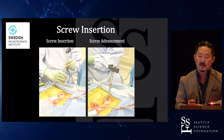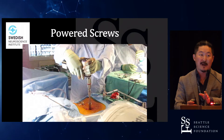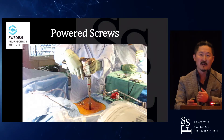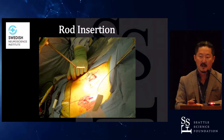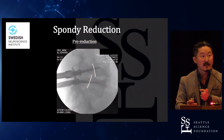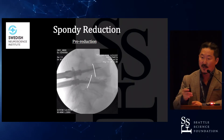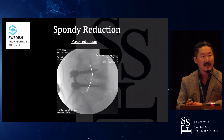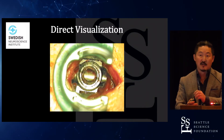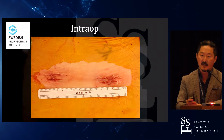Pedicle screw instrumentation — we do this percutaneously either by hand or, more recently, with power. Once you go to powered screws, you never go back — it's an amazing technology, just like in construction where you rarely see hand-powered screws anymore. Through these incisions you insert the rod, and then you use rod persuaders or tabs to reduce the spondylolisthesis. You can now reduce grade 2 spondylolisthesis using percutaneous techniques, directly visualize the screws and rods, and even remove hardware percutaneously.